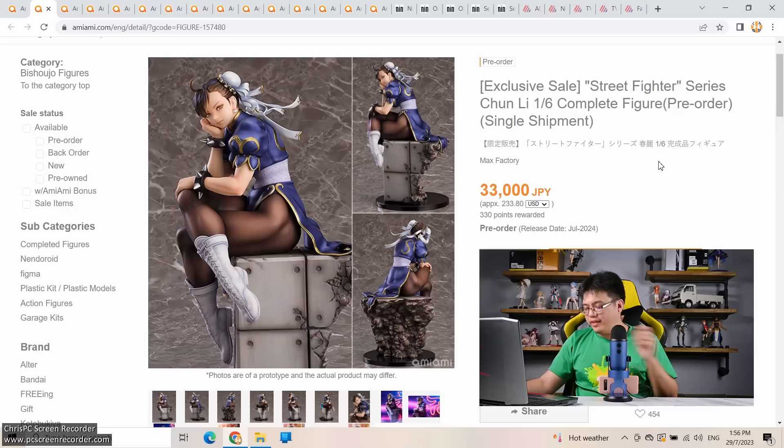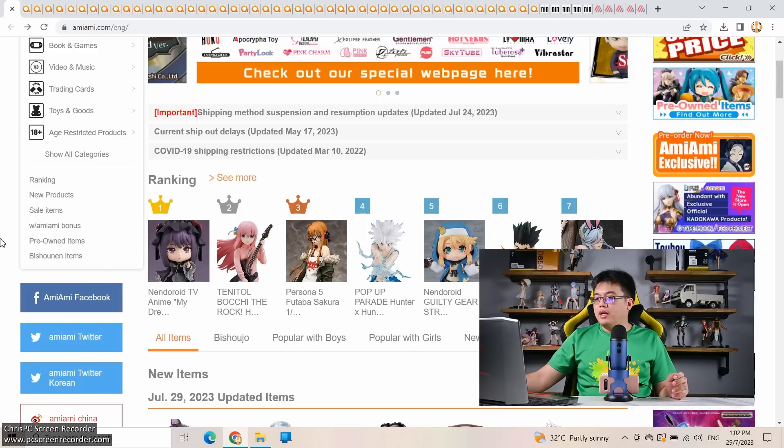At 33,000 yen, yes this is very expensive, but this has to be the best looking Chun-Li figure of all time — and I'm including resin figures. Hi and welcome back to the channel, welcome to this week's figure news fix. We'll be taking a look at anime scale figures as well as third-party resin figure pre-orders between the 24th and 29th of July 2023.